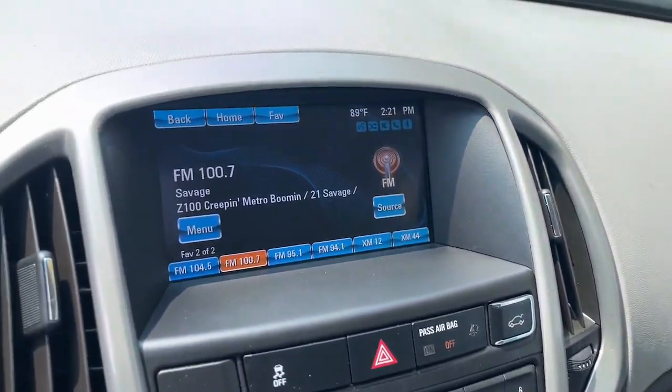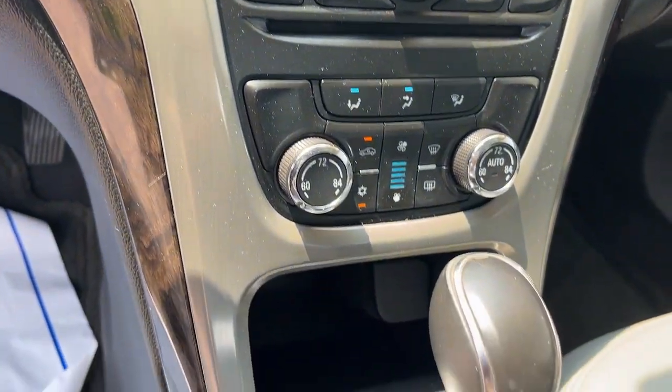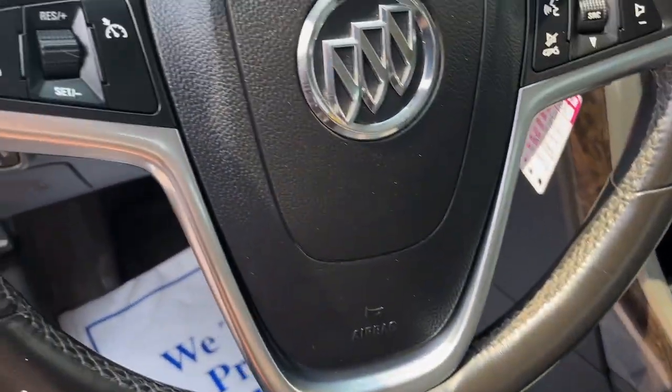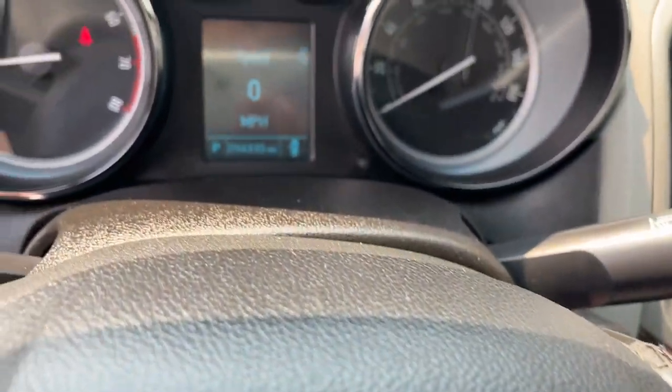The following are some of this vehicle's highlighted options: sunroof, moonroof, keyless entry, backup camera, remote engine start, premium sound system, heated mirrors, fog lamps, satellite radio, aluminum wheels, alarm.